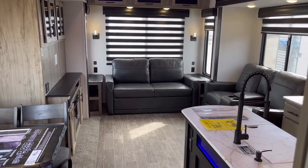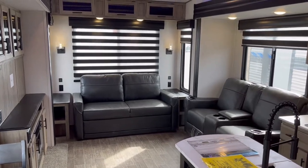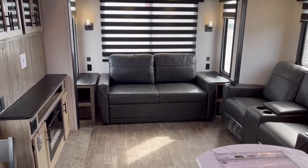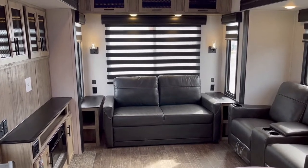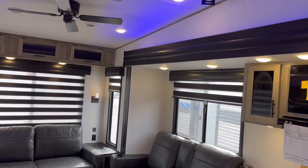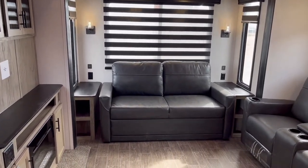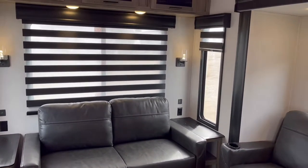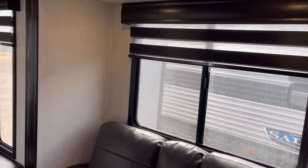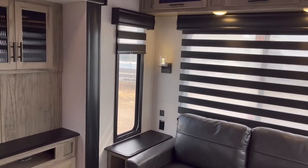With the slide outs open you have this nice open and expansive living area. Starting at the back you have a tri-fold sleeper sofa that will turn out into a bed. You can see you have household and USB outlets on both sides of the bed, so guests can plug anything in very easily. You can see these zebra shades throughout the whole living area — people either love them or hate them, but the nice thing is you can filter as much or as little light as you want. This one has tons of big windows.